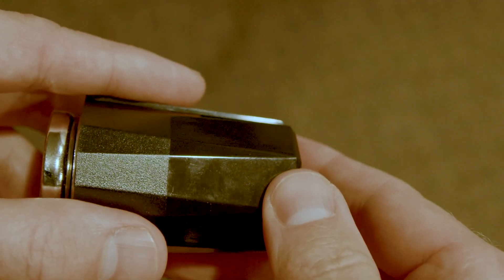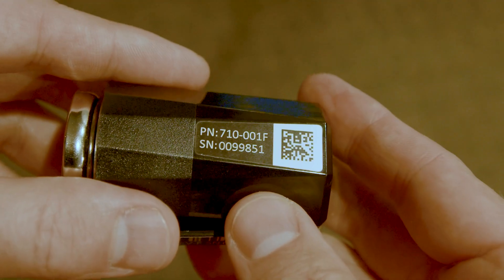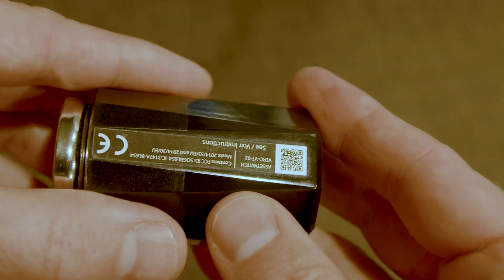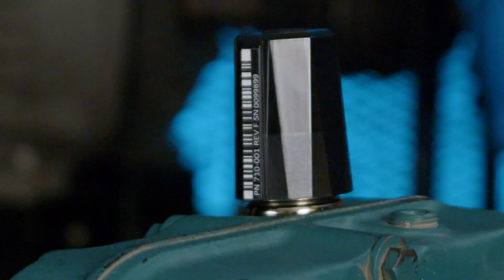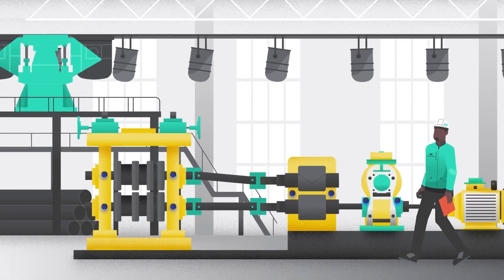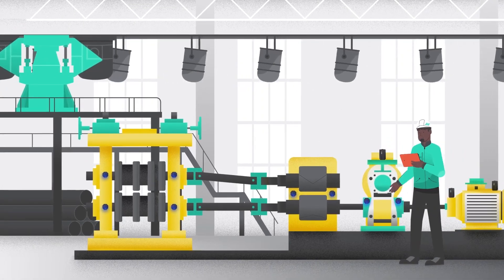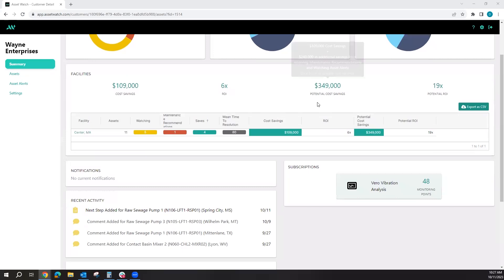Let's talk about AssetWatch for a minute. These are sensors we have in our hands here. This is a tri-axial vibration sensor with three accelerometers, a temperature sensor, and a magnet on the bottom — so it's easy to install. Place it on the machine and the data goes to a hub via Bluetooth, then to a hotspot on our own cellular network, which pushes data up to the cloud.